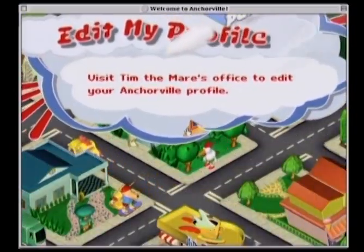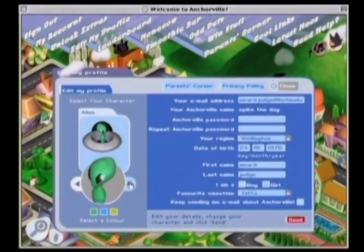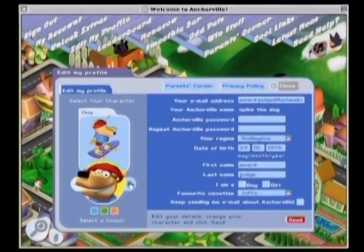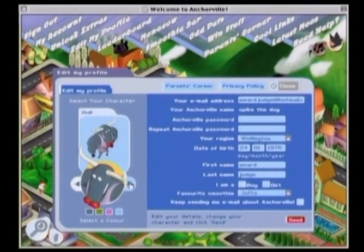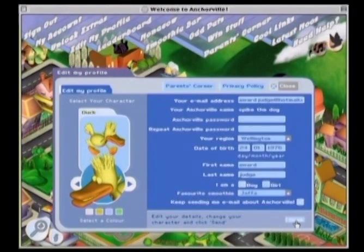By registering at the town hall, kids can become citizens of Anchorville, creating an animal character, naming their favourite smoothie and registering their details in case they win a prize. As soon as they become citizens, kids are able to start earning Anchorville Points.